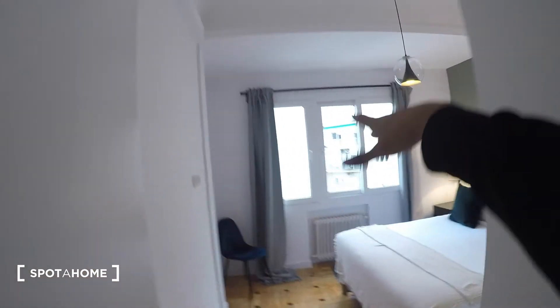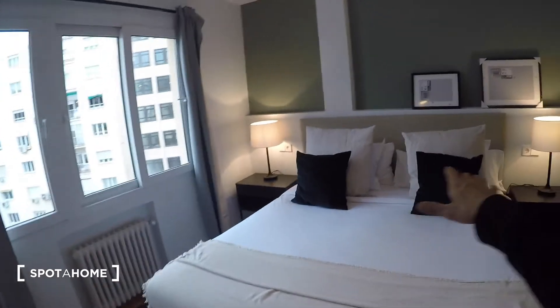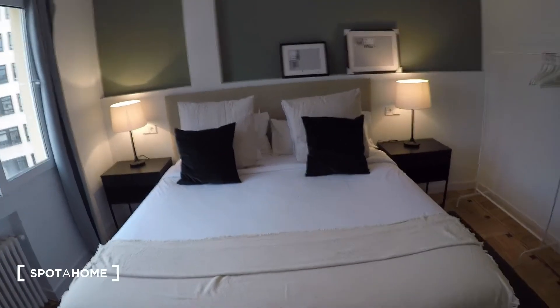Next, I'm going to show you bedroom number two, which is right here next to the entrance. It has the same views to the interior patio, and there's a huge double bed here. As you can see, it's really, really big.